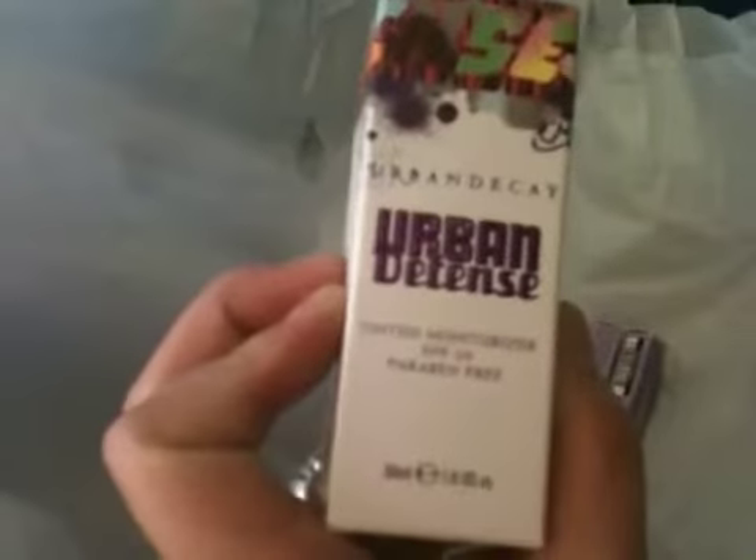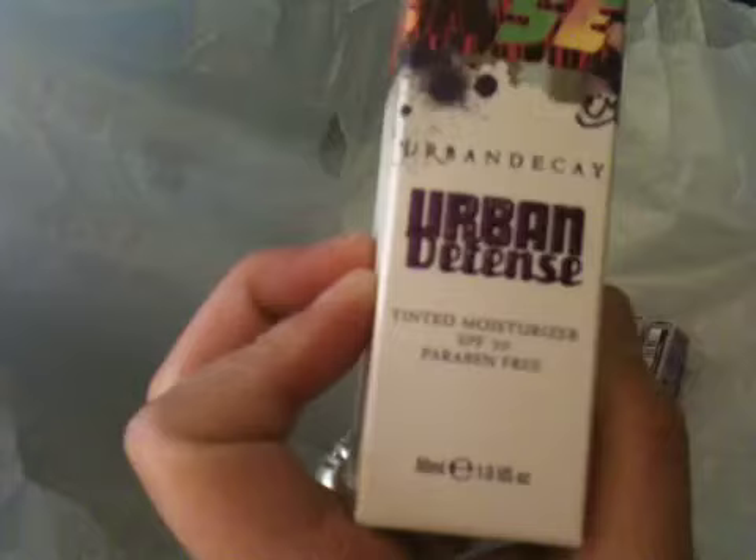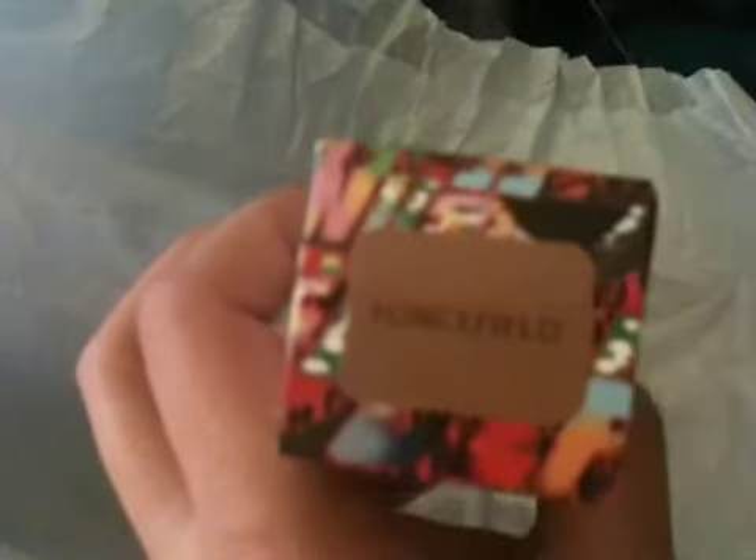The first thing I got is the Urban Decay liquid liner. I think this shade is Ecstasy — I thought it was blue, but looking at it now it looks more like a purple color. And then I got the Urban Decay tinted moisturizer with SPF 20, and this shade is Force Field.